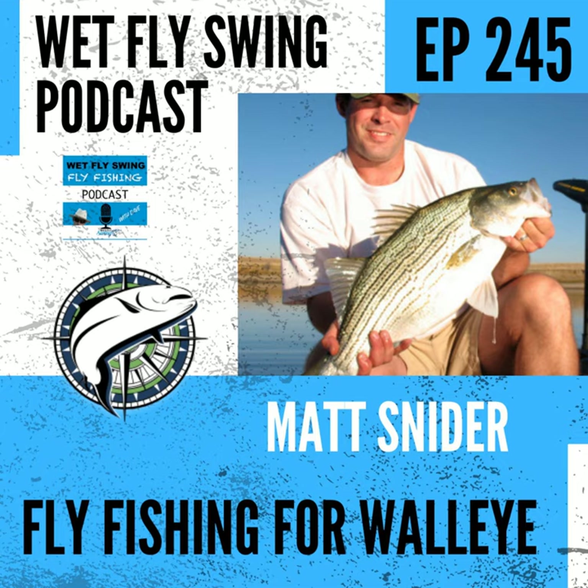Before we get started, let's hear from our sponsor. Togans Fly Shop — providing superior products at an affordable price, an amazing resource for fly tying materials, tools, and fishing accessories. Since 2005, Togans has been over-delivering on price, service, and passion. Head over to wetflyswing.com/Togans — T-O-G-E-N-S — to get started today.